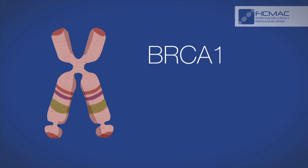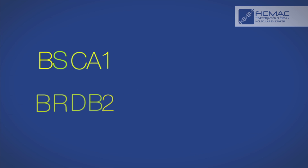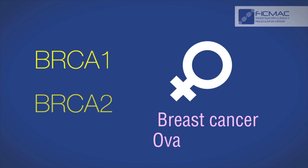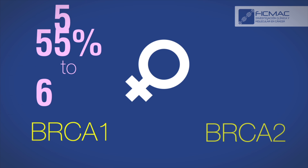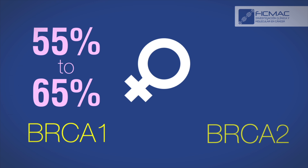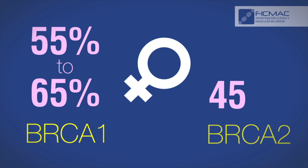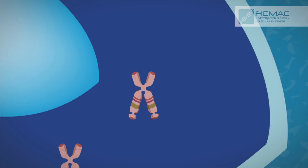The specific mutations inherited in the case of BRCA1 and BRCA2 genes increase the risk of breast and ovarian cancer in women. 55% to 65% of the women who inherit a malignant mutation of BRCA1 genes, and 45% of women who inherit a malignant mutation of BRCA2 genes, could suffer from cancer by the age of 70.